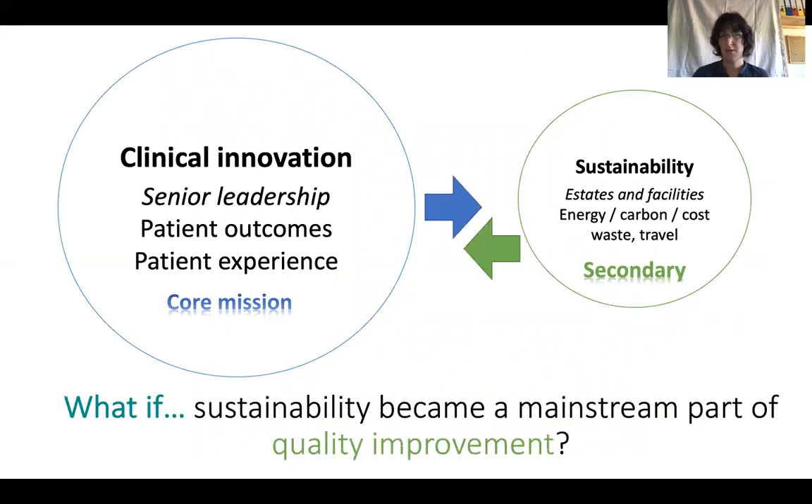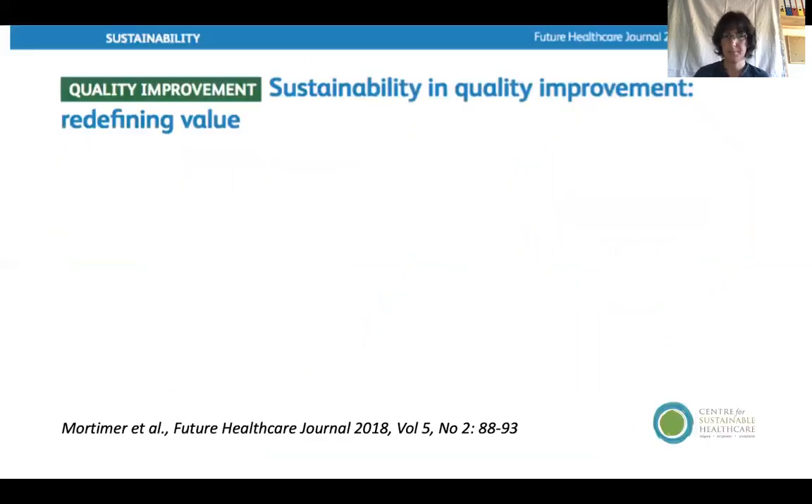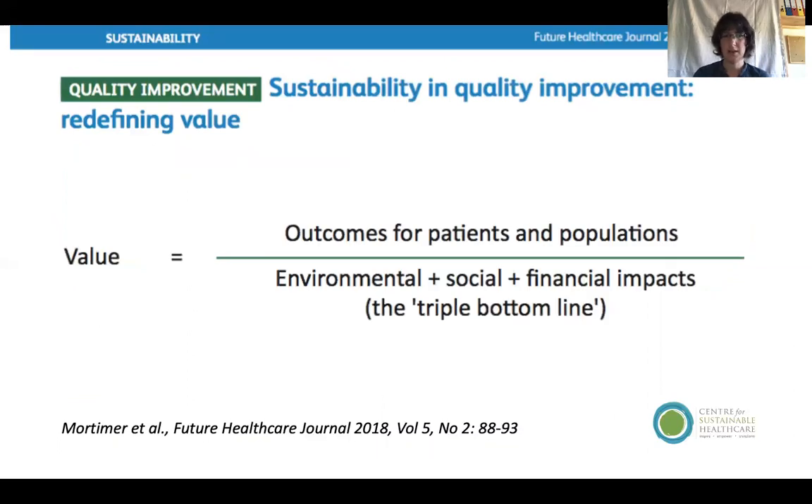So what if we could change this? One way this could happen is if sustainability became integrated into the mainstream methods and processes of healthcare quality improvement, which many clinicians are now learning and practising. The core principle would be that the purpose of quality improvement would become not so much to improve quality, but to improve value of healthcare — defined broadly as health outcomes for patients and populations from the whole costs of environmental, social, and financial domains. This would become the guiding purpose and principle of improvement efforts and indeed management within the NHS.